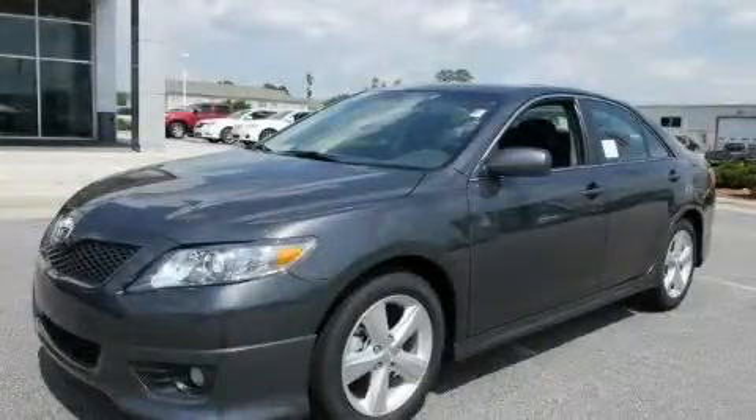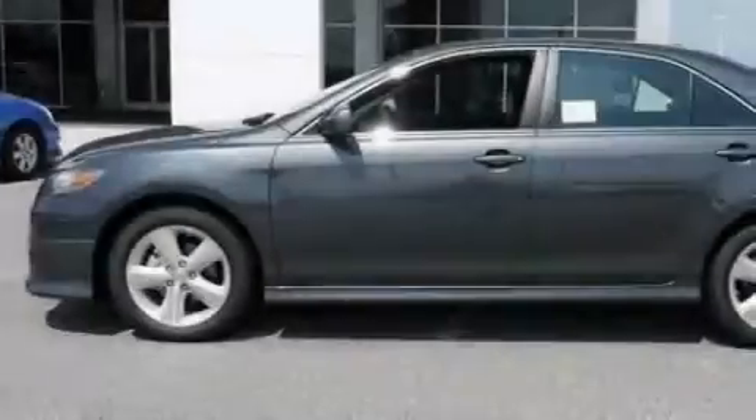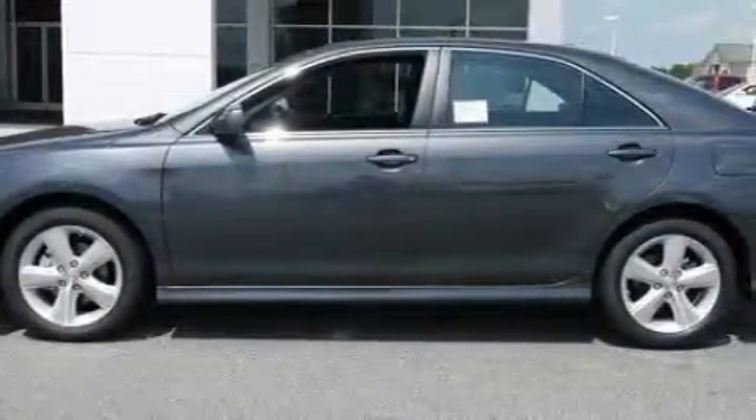This is a brand new 2011 Toyota Camry. It has a 3.5 liter 6-cylinder engine and a 6-speed automatic transmission.